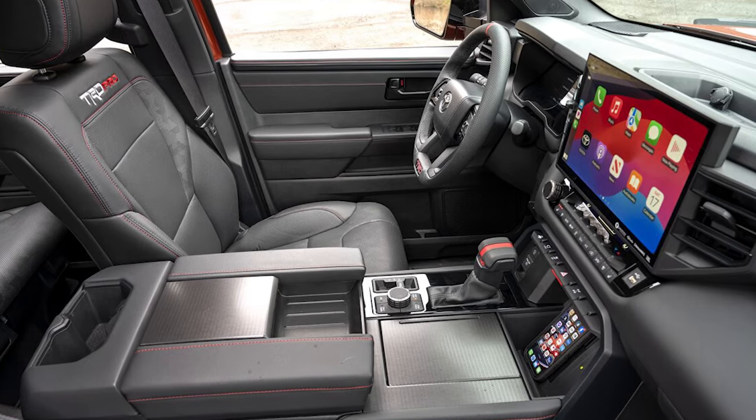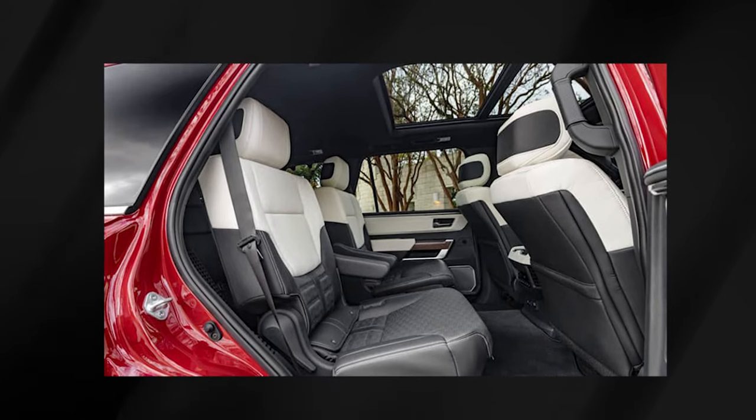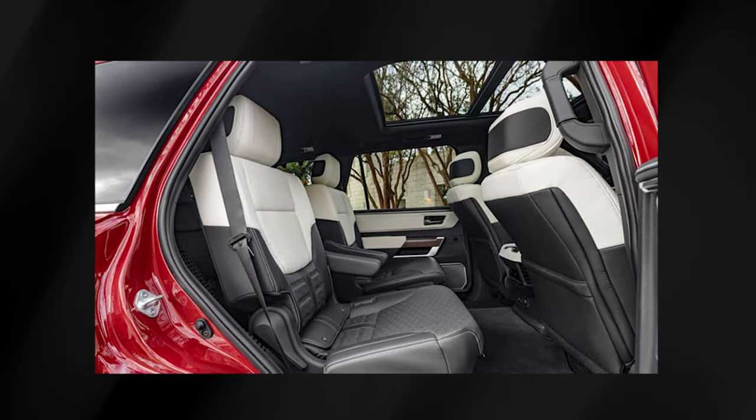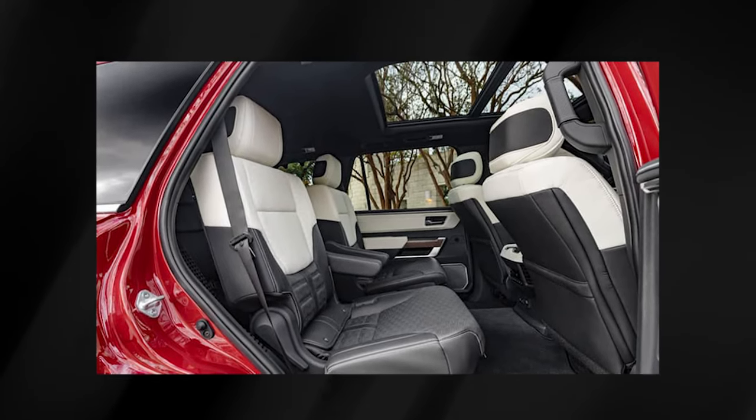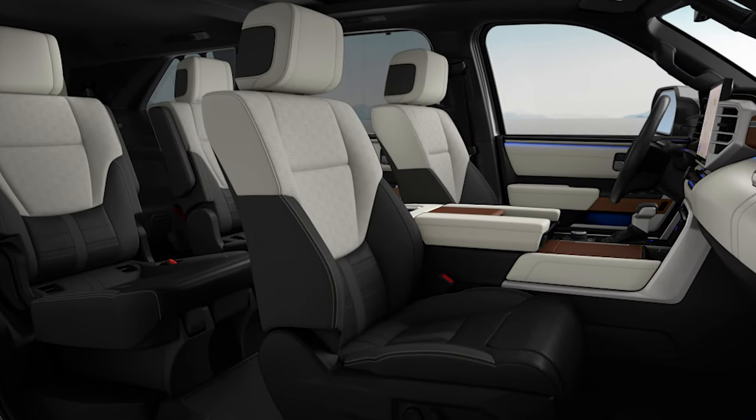The controls inside are straightforward and user-friendly. But the Sequoia isn't as roomy or comfortable for passengers as other large SUVs — while it has its perks, it's not the most spacious ride out there.